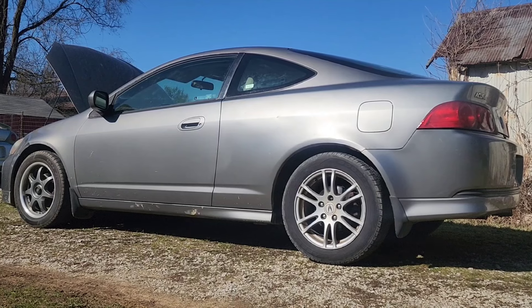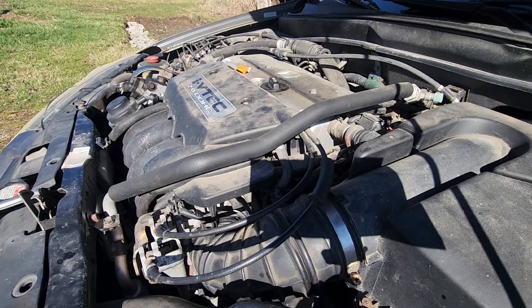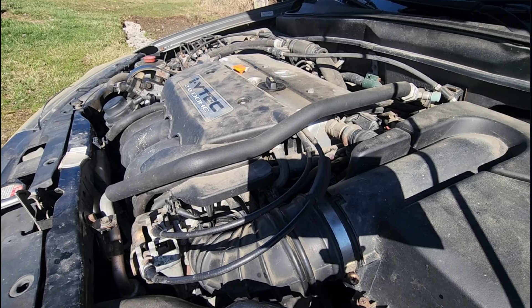Anyways, I'm gonna cut it there - I feel like I've been rambling on forever. Let me know what you guys think and I hope to catch you on the next one. Also - it was a quart low on oil, there's an exhaust shield rattle, and the hood latch doesn't work right.